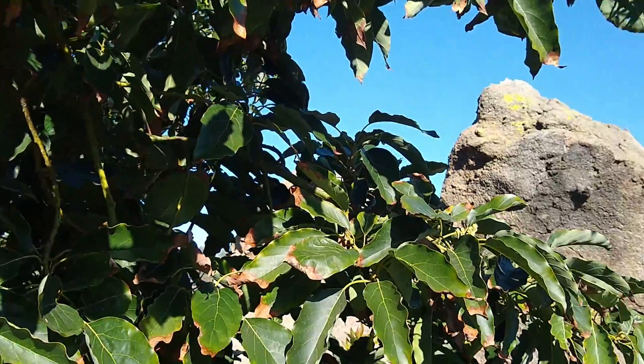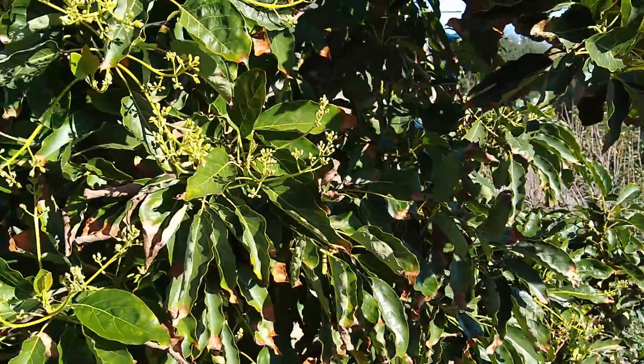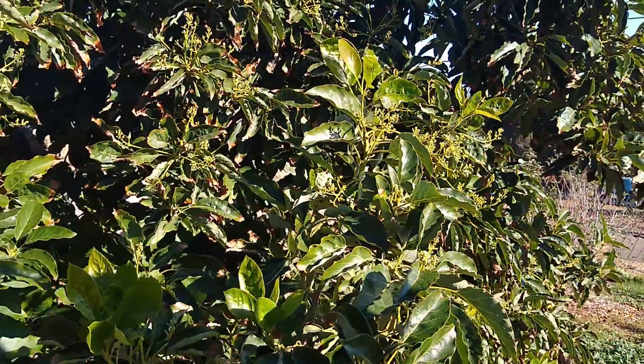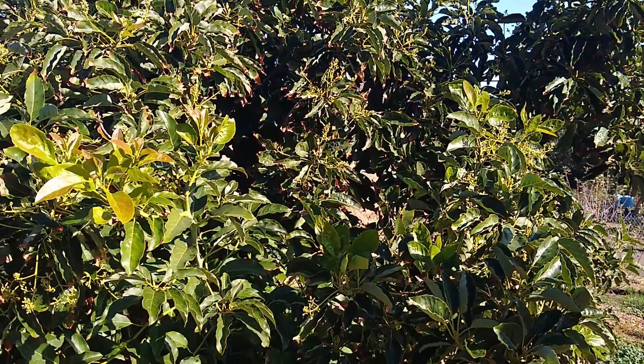When a tree goes into a full and heavy bloom like this, what happens is it hastens the maturity of the fruit that's on the tree. Let me show you the fruit inside.